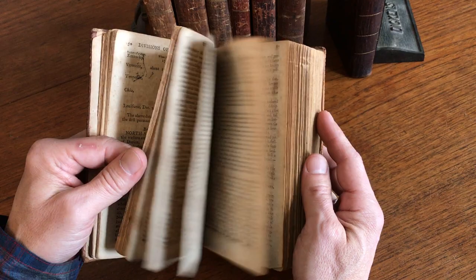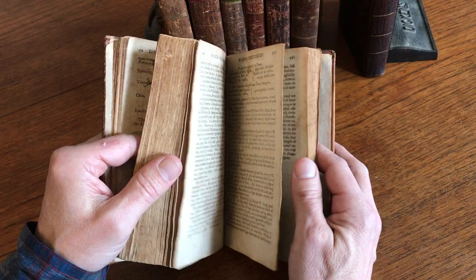The text block is uniformly toned and age-spotted, but still bound and tight as issued.